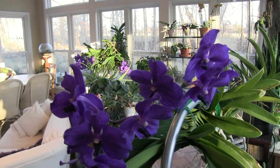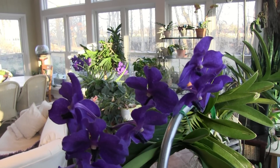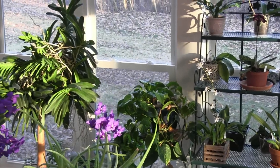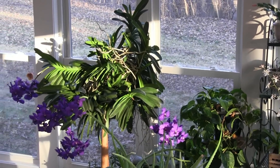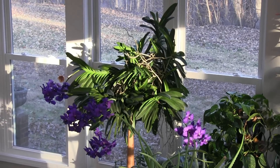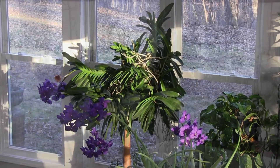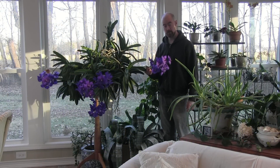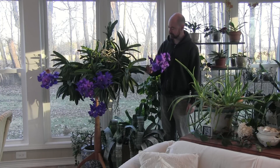I fertilize them regularly with quarter-strength orchid fertilizer. I just use Miracle-Gro — I'm sure there are much better varieties of fertilizer out there. It seems to be doing very well for me. As you can see, it is an absolutely huge plant, and I hope to continue growing it in a great way. We'll see you next time — thank you for joining me.